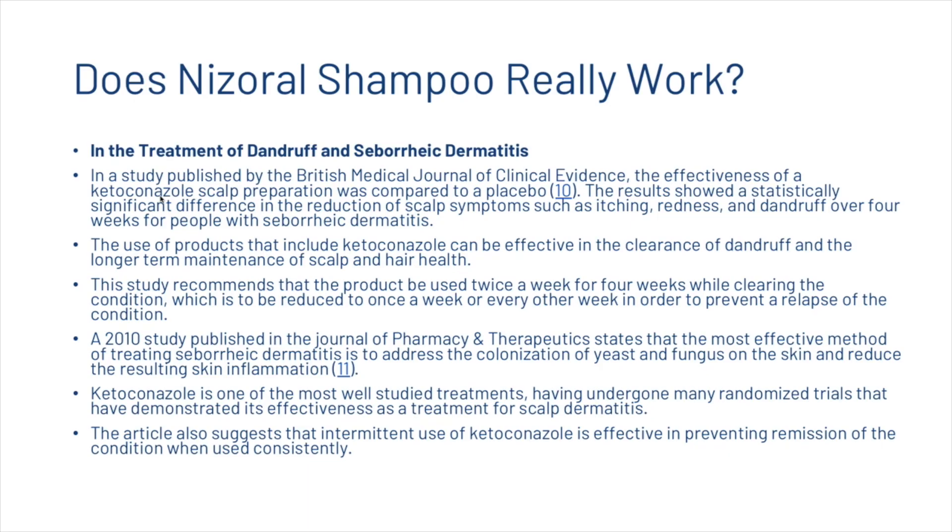A 2010 study published in the Journal of Pharmacy and Therapeutics states that the most effective method of treating seborrheic dermatitis is to address the colonization of yeast and fungus on the skin and reduce the resulting inflammation. Ketoconazole is one of the most well-studied treatments, having undergone many randomized trials demonstrating its effectiveness for scalp dermatitis. Intermittent use is also effective in preventing remission of the condition when used consistently.